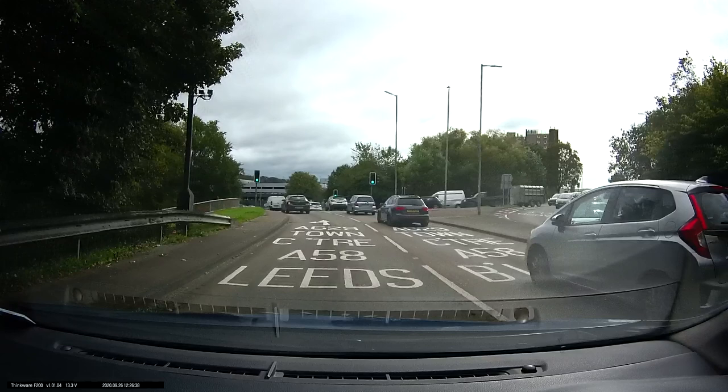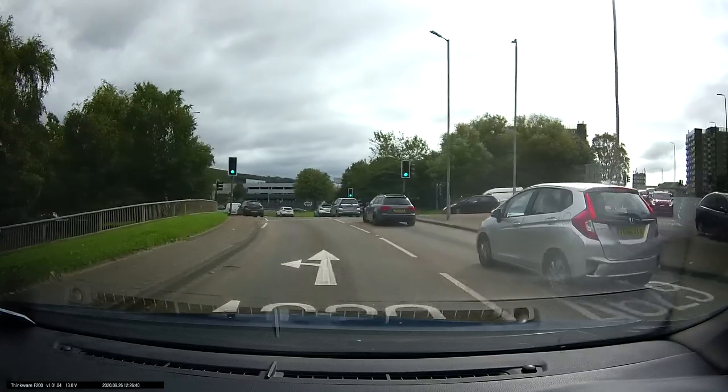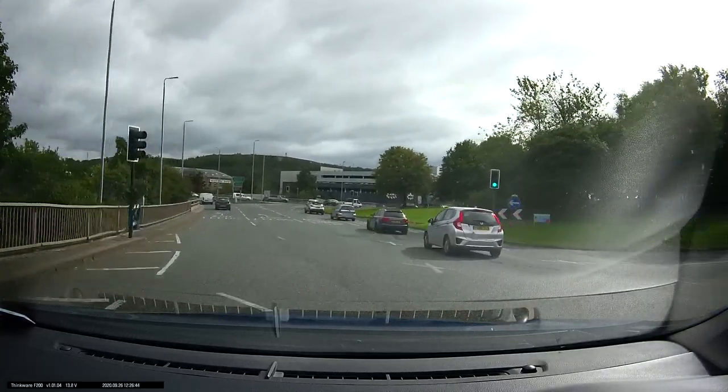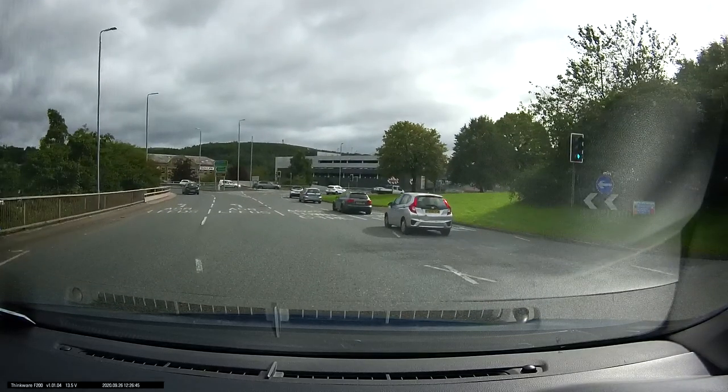The right-hand lane also goes to the Town Centre, but we're using the left lane because we're not going to be overtaking. As we approach the roundabout, our lane splits into three lanes. We want the third lane — the two left lanes, as we can see here, will go to Leeds. The third lane is Town Centre, A629.